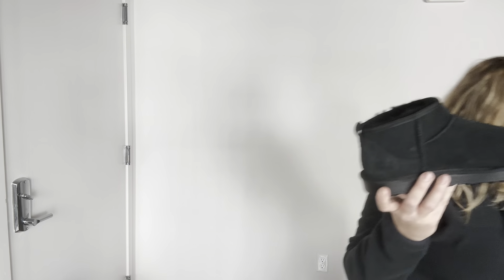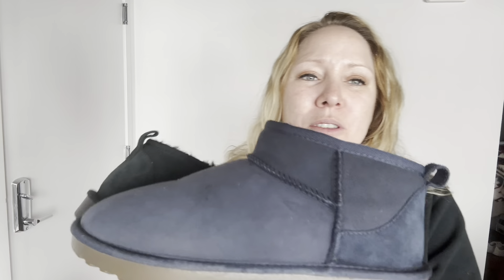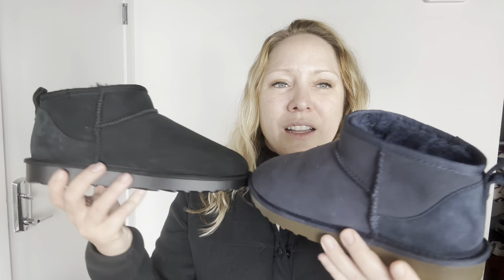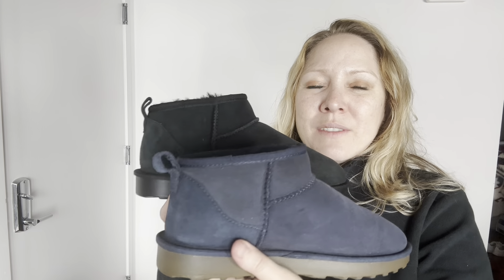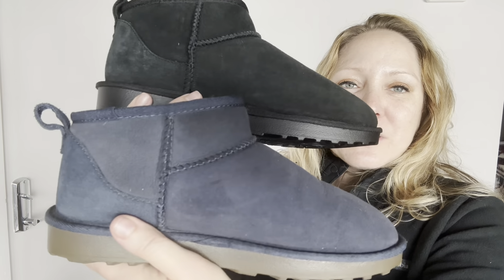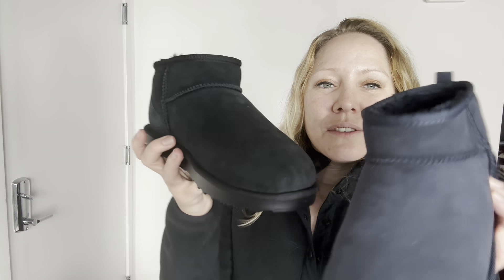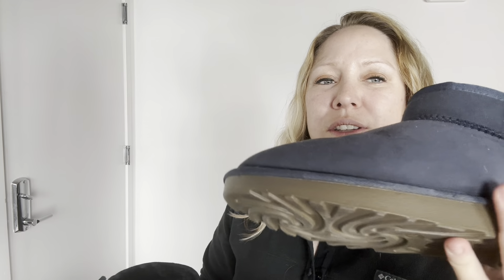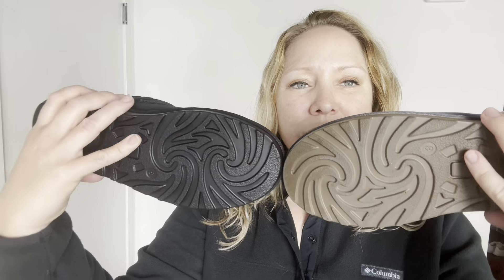Let me show you the blue ones as well. Here's the blue — beautiful color — versus black. Everything's the same: the makeup, the size, the footbed, the material. It just depends on which color you like better. The blue one does have a brown sole, and the black one has the matching black sole. I definitely wear these frequently — these are some of my favorites. I would highly recommend getting these while they still have them on sale if you're looking for genuine shearling boots that are going to function like Ugg boots at a fraction of the cost.